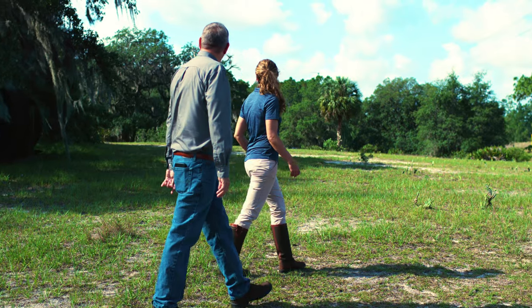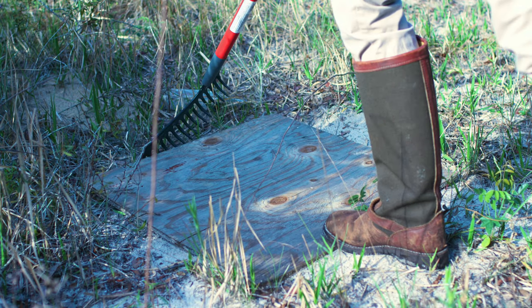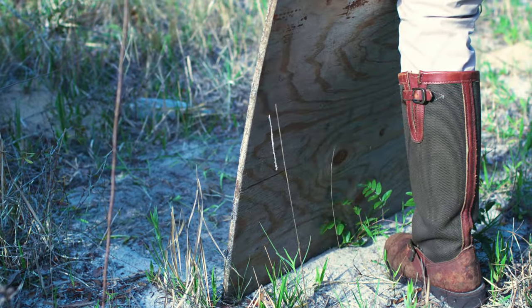A cover board survey entails placing two-foot by two-foot plywood cover boards across the property at a density of 40 boards per acre. In some cases, if habitat is less than optimal — such as a citrus grove with dense grasses and insufficient sandy areas — you can coordinate with the U.S. Fish and Wildlife Service to request a reduction in cover board density. The survey lasts five weeks total: boards sit for seven days, then are checked once a week for four consecutive weeks.